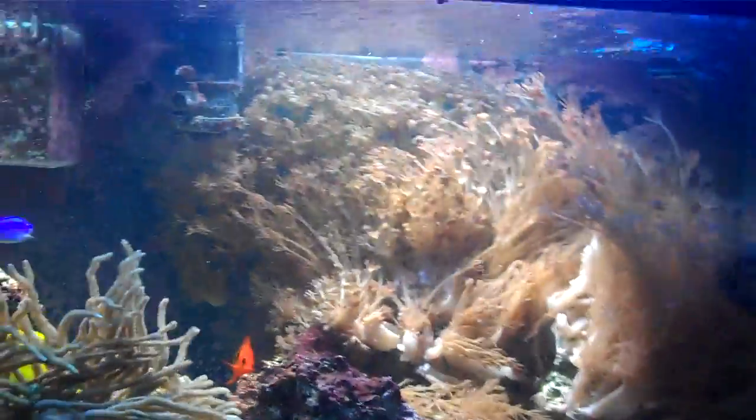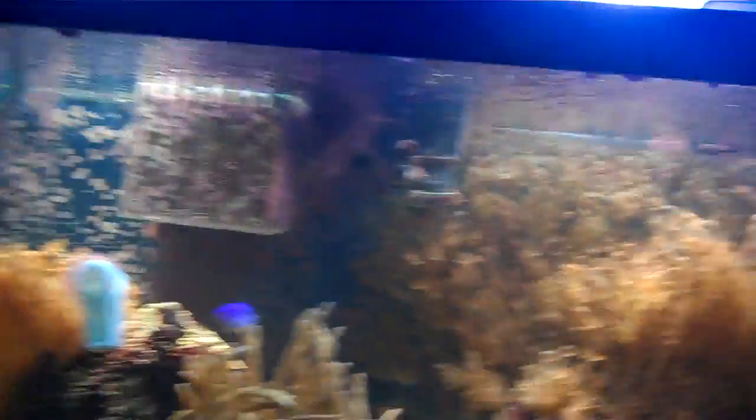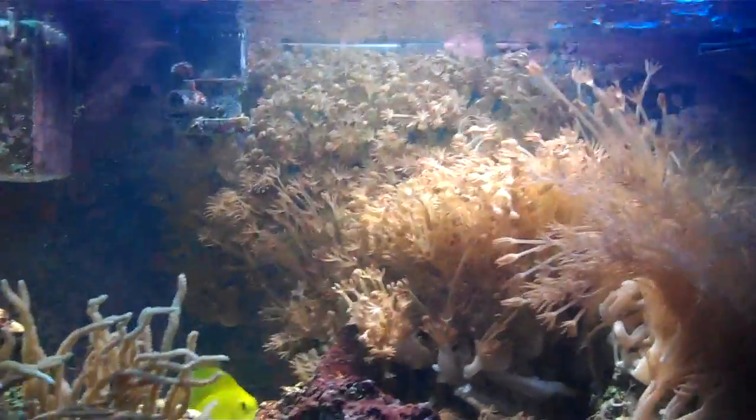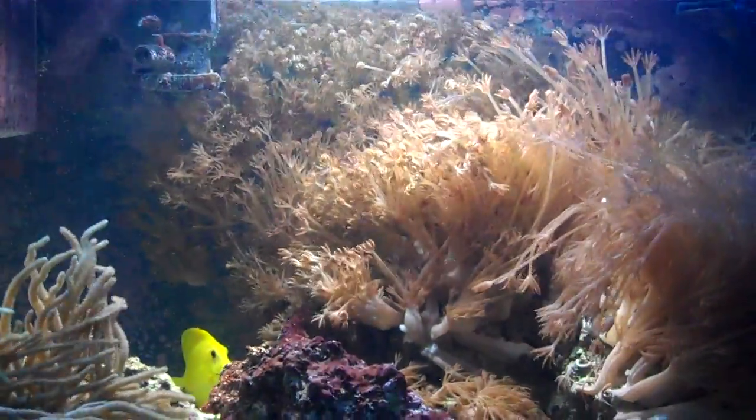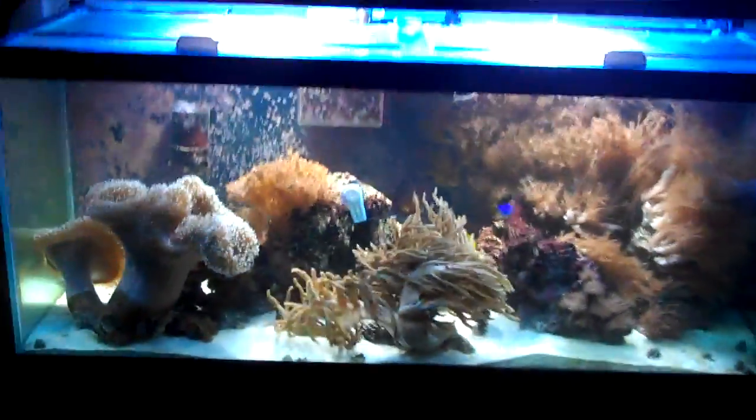So there you go — a little more detailed view of the tank. Hope you enjoyed it. Probably getting sick of these videos. If you guys have any suggestions on other videos I should make, let me know. Or just tell me to stop making them because they're boring. I'll take whatever I can get. All right, take it easy guys, thanks for watching.